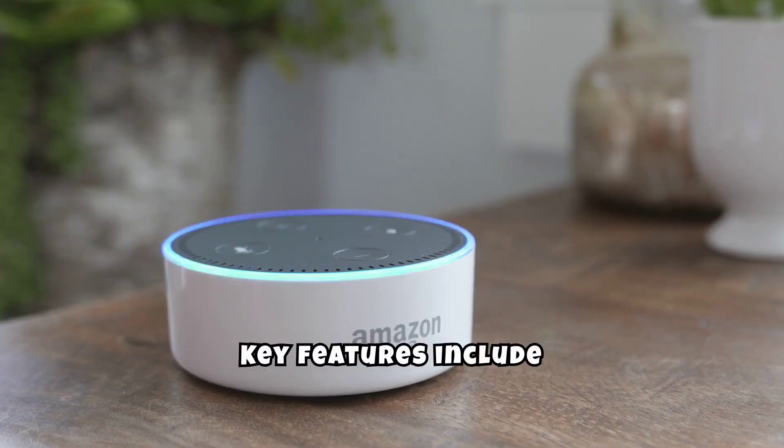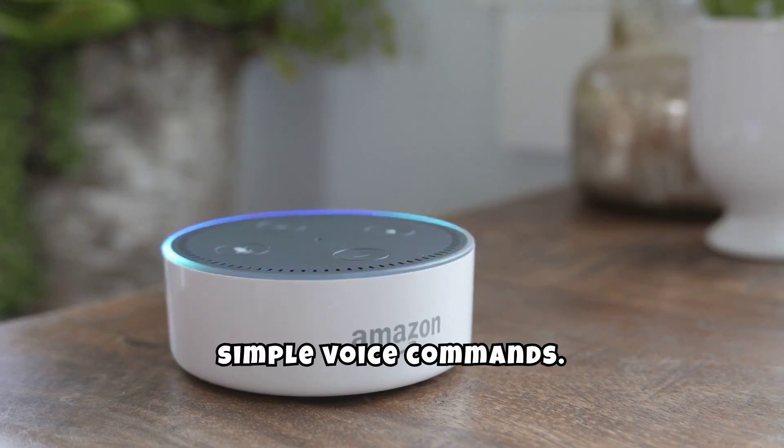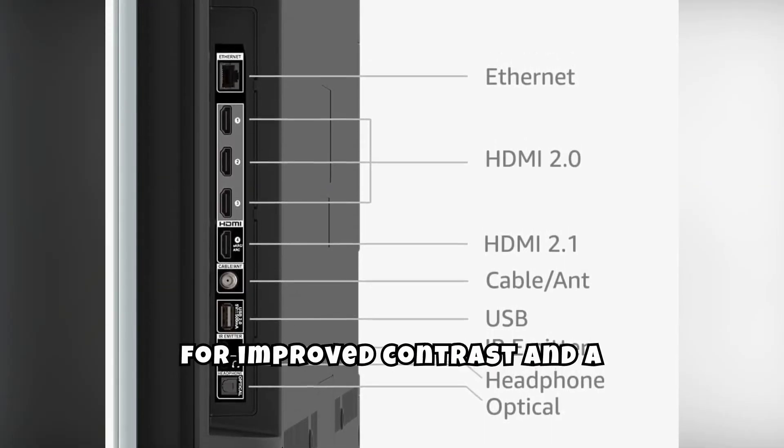Key features include hands-free Alexa voice control, allowing you to navigate and control the TV with simple voice commands. The TV also has full-array local dimming for improved contrast and a more dynamic picture.